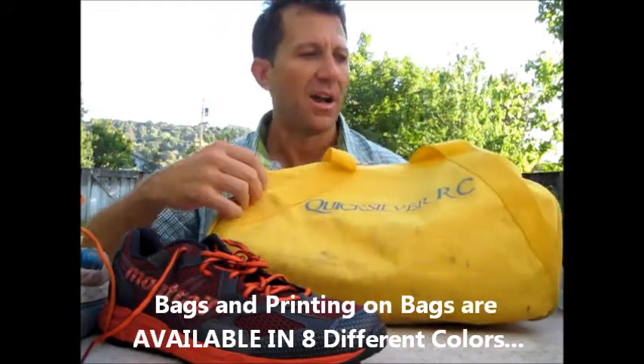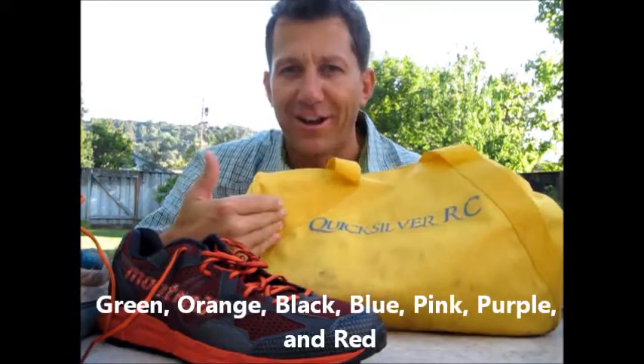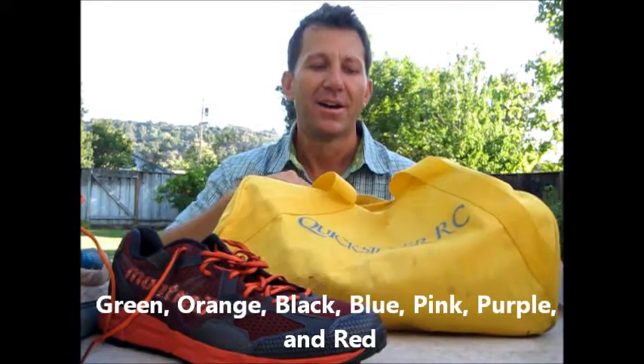The unique thing he did on the bag is he puts — Quicksilver Running Club in this case — but I've seen lots of last names or first names, or just put whatever you want on there. That's a nice feature; he can customize it. We're going to talk about some of the other drop bags that I've seen out on the course, and I know you've seen them and probably used them too.